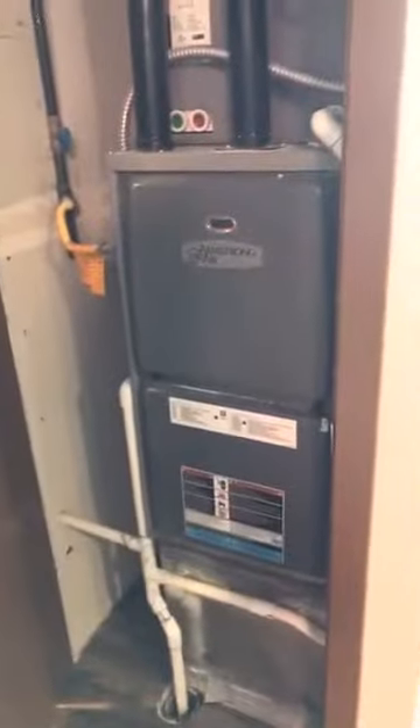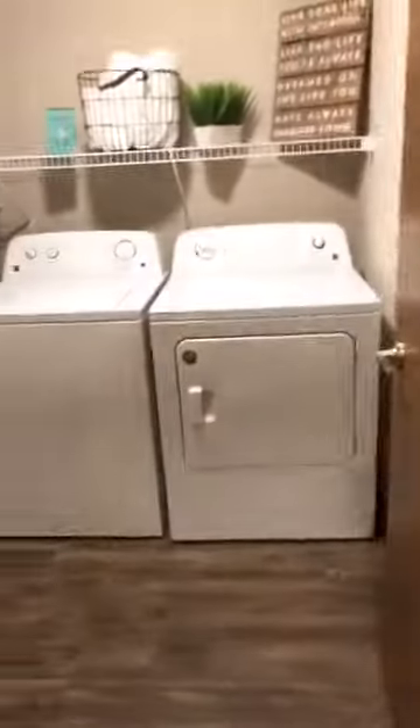In this closet is your HVAC. We do have central AC in our homes as well as heat, so that will save you anywhere from $20 to upwards of $100 depending on the size of the home you're in currently.